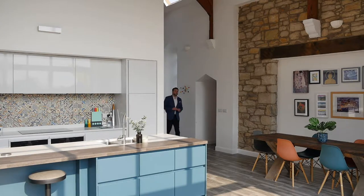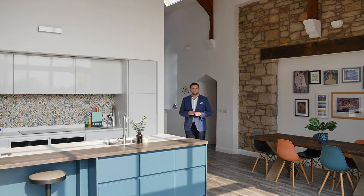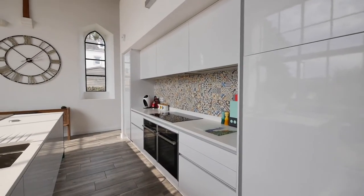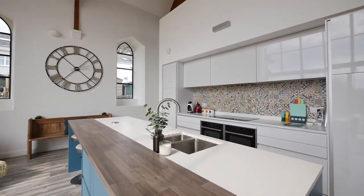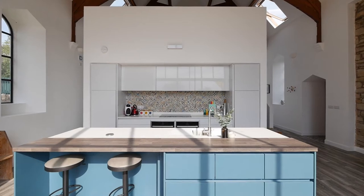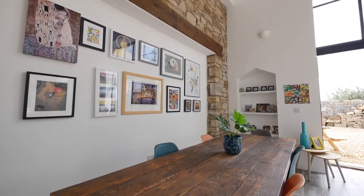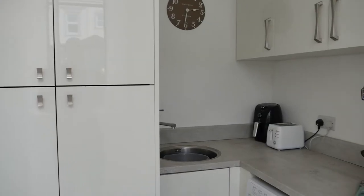The centrepiece of this statement home is without doubt this jaw-dropping living kitchen space, crafted from the original church hall, with a near five-metre high wall of glass bathing the room in stunning natural light. The high-end kitchen and island unit boasts integrated appliances, a dining space for up to 12, and a relaxed social living space for entertaining or family time. Underfloor heating is found throughout, whilst tucked away behind the kitchen is the concealed utility area.